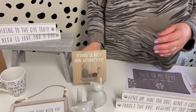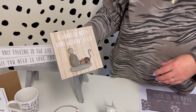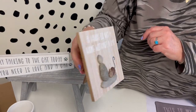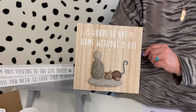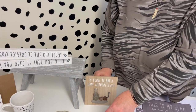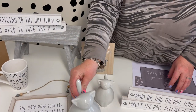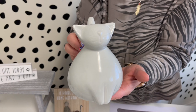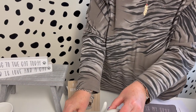Now I'm going to take you through some of the cat pieces. You've got a pebble plaque: 'A home is not a home without a cat' — that's a single one. Then you've got these ornaments, which are single codes — the large grey cat and then the smaller one.